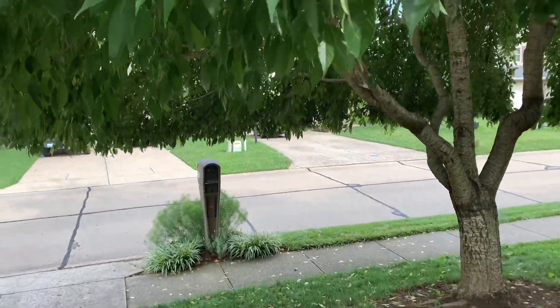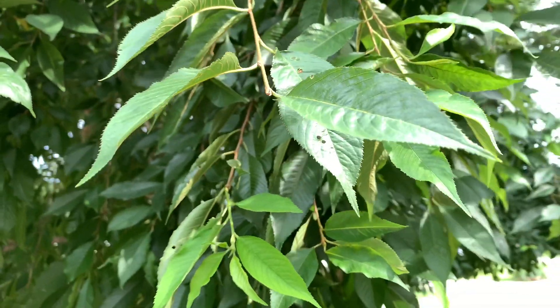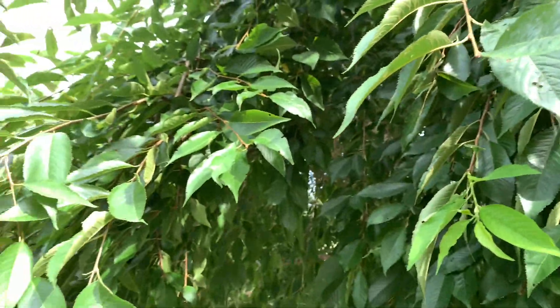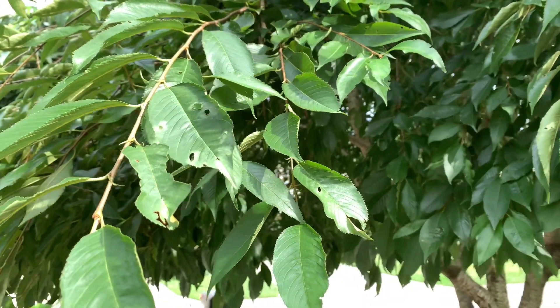This is a weeping cherry that's starting to get some of this. It is primarily found to be worse in years when we have lots of rainfall, so very wet years cause this. Trees that are very heavily branched with not a lot of air circulation are also prone to cherry leaf spot disease.